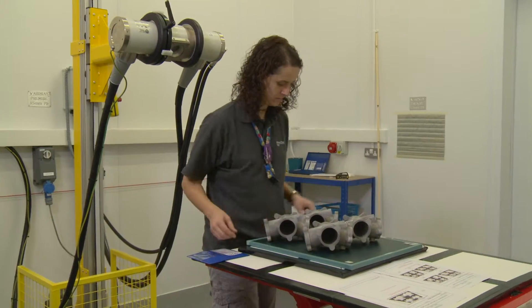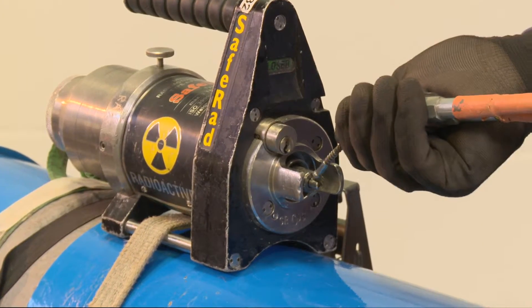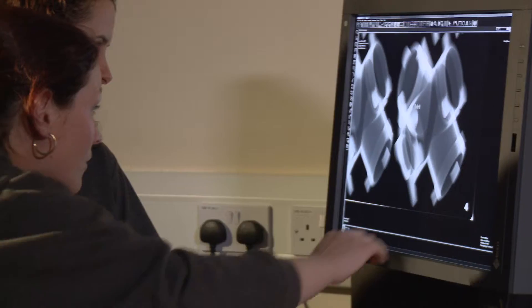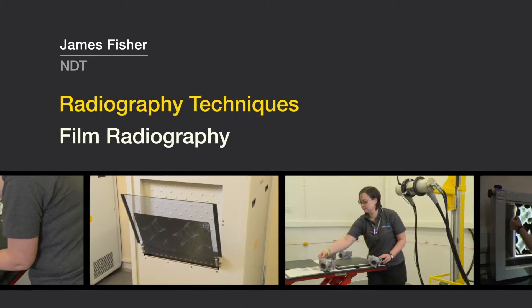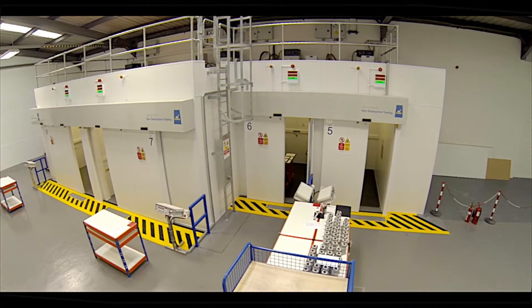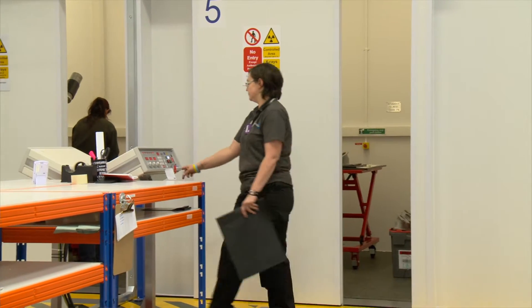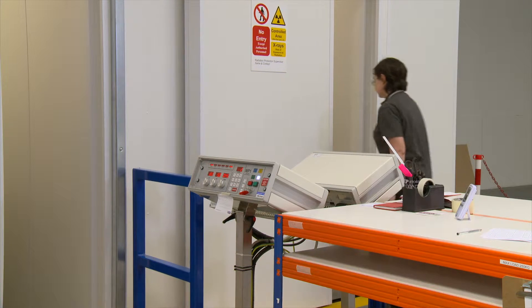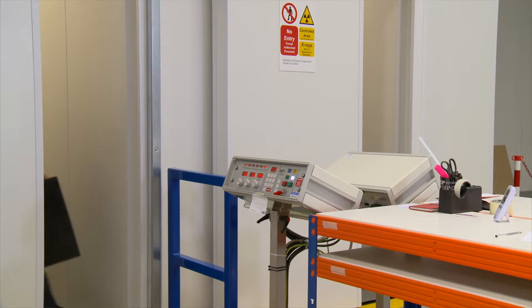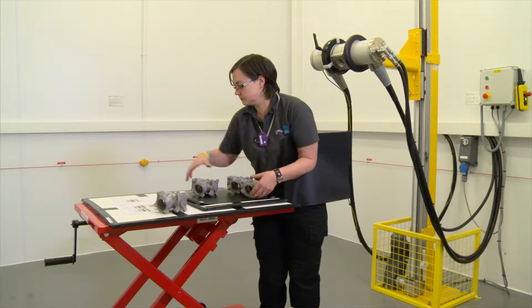James Fisher NDT offers a range of traditional film and digital radiographic inspection techniques, which can be provided both on-site and at our purpose-built facility. James Fisher's new facility at D-side currently has four x-ray bays, with the potential to have many more bays of varying sizes with different equipment within each one. All of the x-ray bays at the D-side facility can be used for either film or digital radiography.